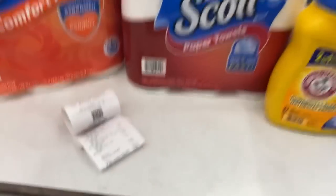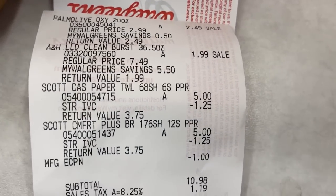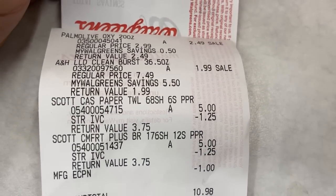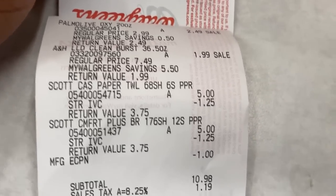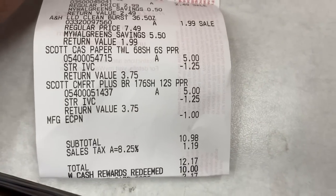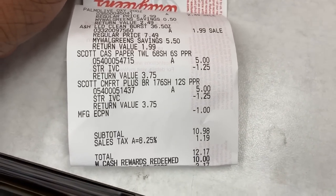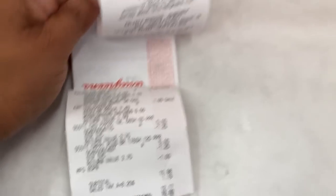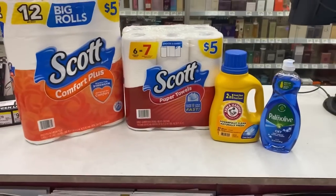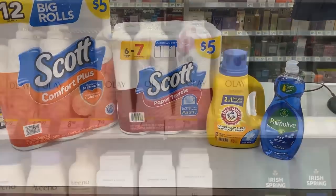For this transaction right here, there's my receipt. There are all of the items I picked up — the Scott Toilet Paper and Paper Towel. There's my IVC coupons, $1.25 off of each, and my dollar digital for the Palmolive. That left my subtotal $10.98, $12.17 after tax. I used $10 in Walgreens cash, and then I paid $2.17 out of pocket. If you do not have Walgreens cash or register rewards, you will pay $10.98 plus tax out of pocket.